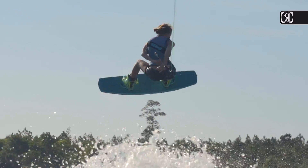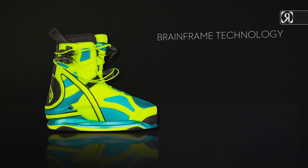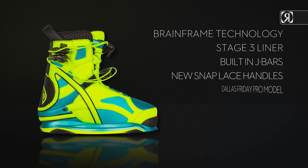You won't realize how far technology has come in footwear until you've tried it on. Key features: Brain Frame technology, Stage 3 liner, built-in J bars, new lace lock. Dallas Friday pro model.